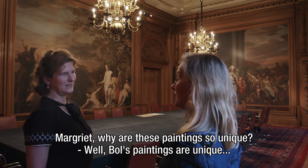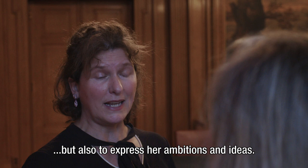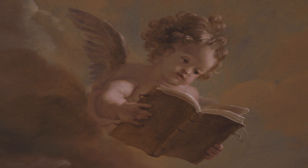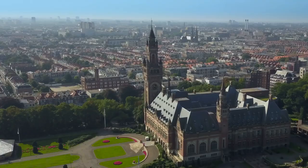Why are these paintings so unique? Boll's paintings are unique because this is the earliest series of painted wall hangings from a civilian residence. The paintings also show how the commissioning patron used them not just to decorate her home, but also to express her ambitions and ideas. And that is also true, of course, of the ceiling paintings by Gerard de La Resse. To preserve these magnificent works of art and present them to the public, the Carnegie Foundation needs support. There are many ways to support the Peace Palace, so please take a good look at the website and join the mission to promote world peace.